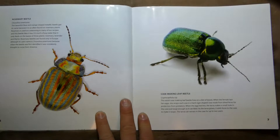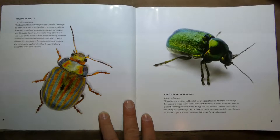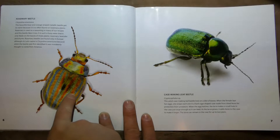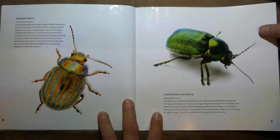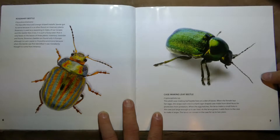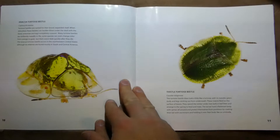Next we have the Rosemary Beetle on the left, and the Case-Making Leaf Beetle on the right. The Rosemary Beetle is named because it's found in rosemary plants. The Case-Making Leaf Beetle lives on leaves, and when the female lays her eggs, she wraps each one in a hard, cigar-shaped case made from dried poop for protection. So they're poopy bugs.